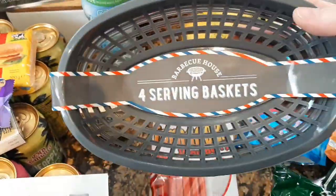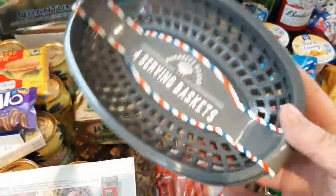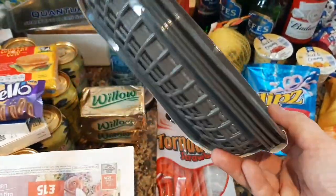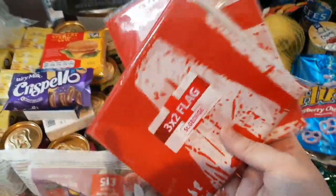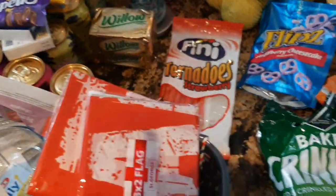Then I saw these little serving baskets in the barbecue section in Home Bargains — 79p each. I thought that would be quite handy for us to have. There are four of us so that'll be good for Saturday. Then obviously with the football I saw these two England flags — I've got those just to put around the house, 99p each.